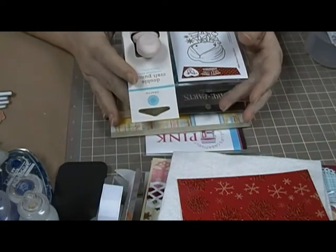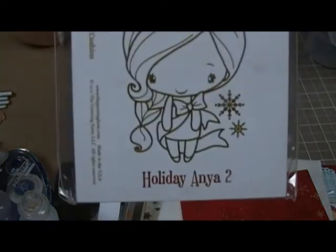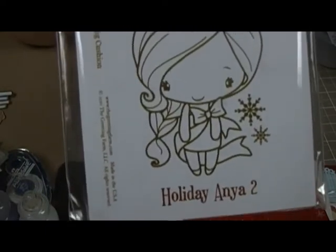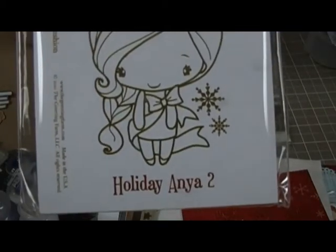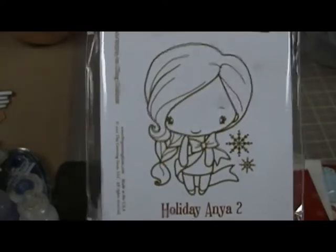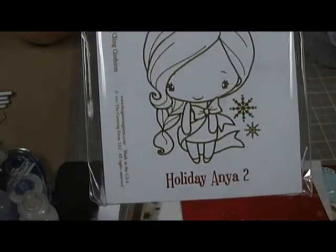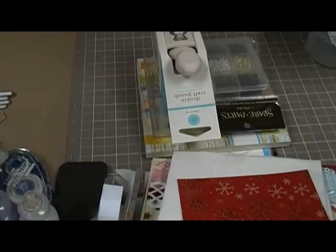This is what I'm going to be giving away. This is a Greeting Farms stamp — it's the Holiday Anya 2. When this one came out I had wanted the first Holiday Anya but couldn't get it, so when I got this one I didn't realize I already had it, so I had an extra. It's really cute. I know they have a Holiday Anya 3 out too but I don't like it as much.